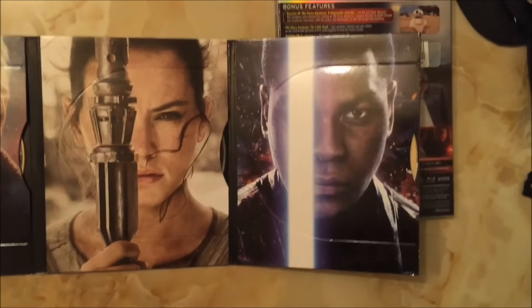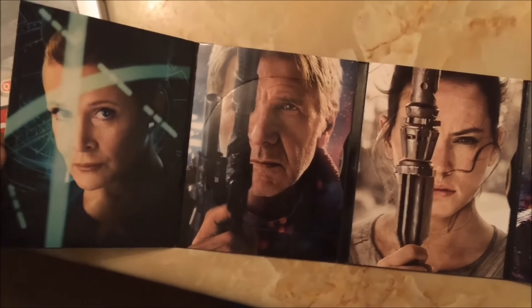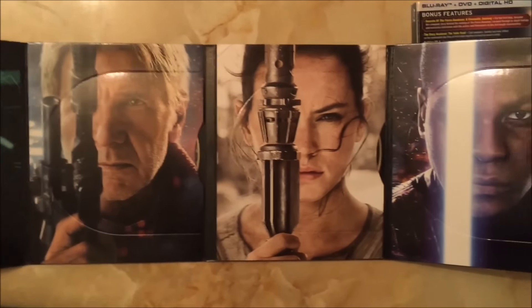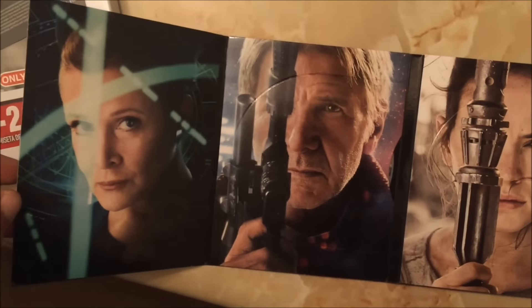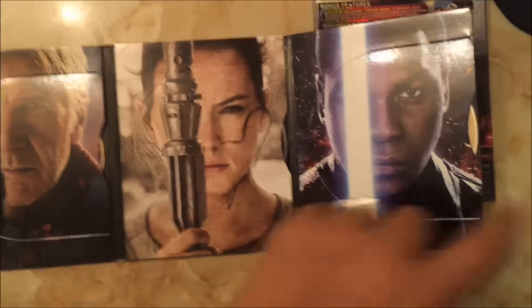I have to admit I was kind of underwhelmed when I saw the outside of the packaging, but it's kind of cool — the portraits on the inside, the different portraits of the characters with their weapon kind of covering their eye and stuff. Kind of cool, kind of different.